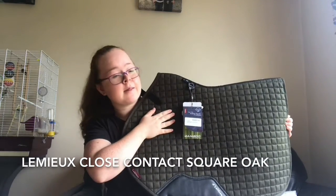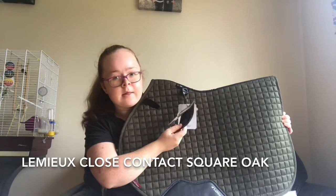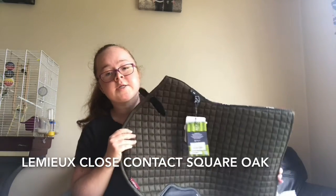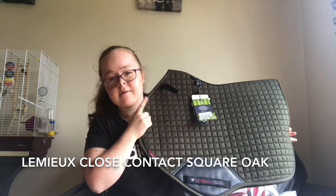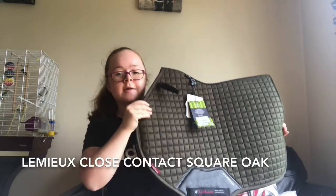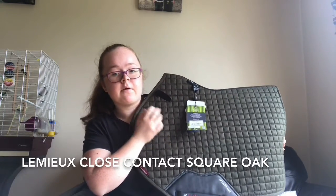It's actually a moss green in real life but it looks very different on camera — it looks way darker on camera than it actually is. I'd consider it a moss green. It kind of reminds me of army green as well because it's that type of color. It's strange how it shows up on camera, but I absolutely love this color — it's gorgeous.